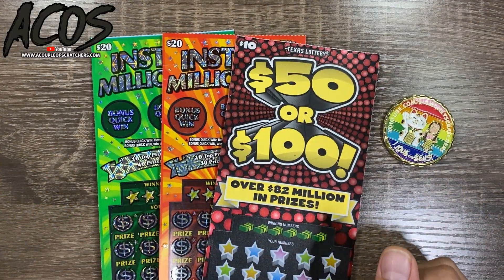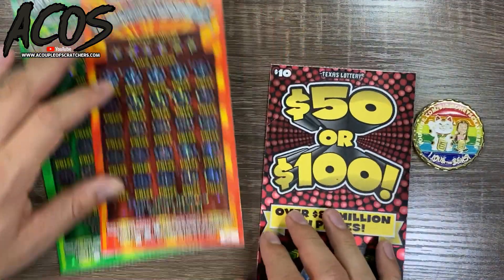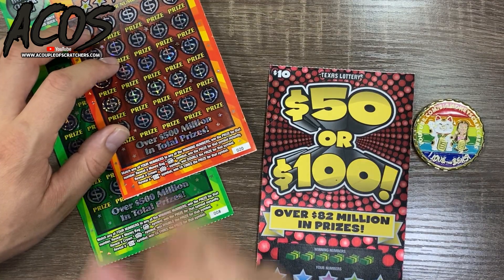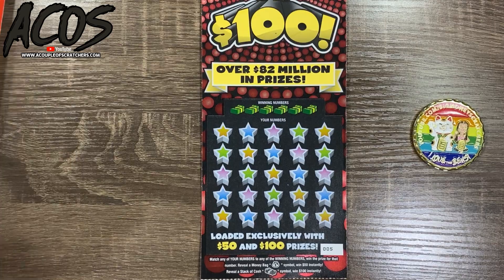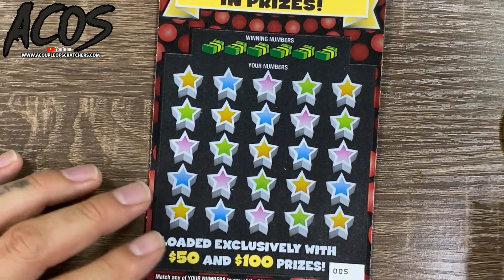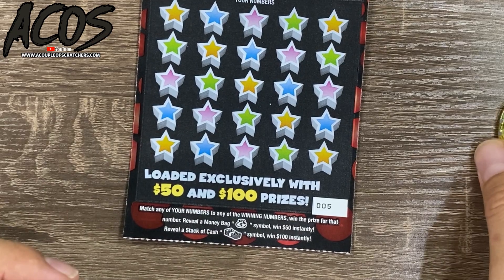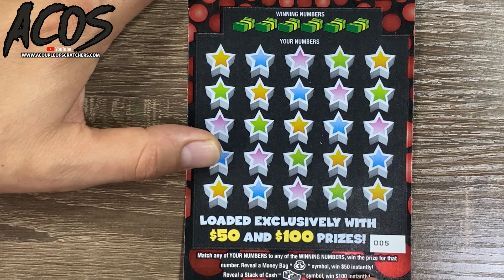Hello guys and welcome back! We have $50 in tickets to scratch today — should be a quick session. Picked up two Instant Millionaires from two different stores, tickets number 8 and 20, and a Blowout 50 or 100, ticket number 5. Starting off with that ticket first — this is a $10 ticket, looking for matching numbers. Money bag is a $50 win, stack of bills is $100 instantly. Let's get started.